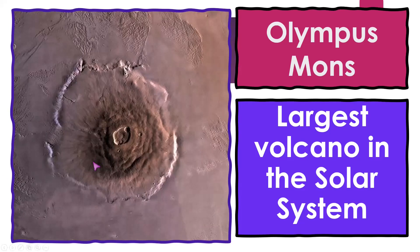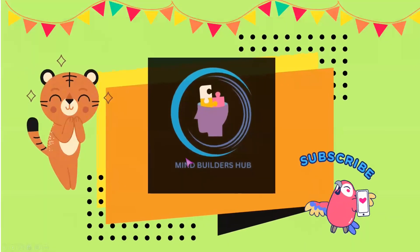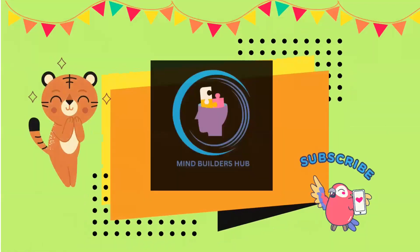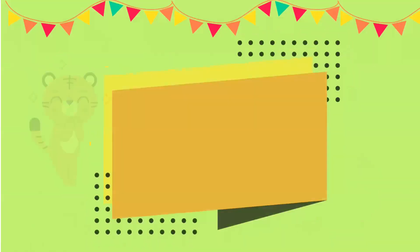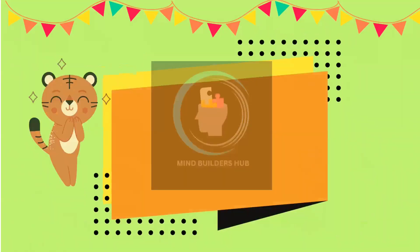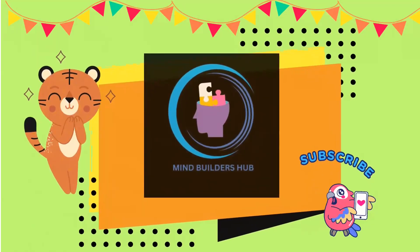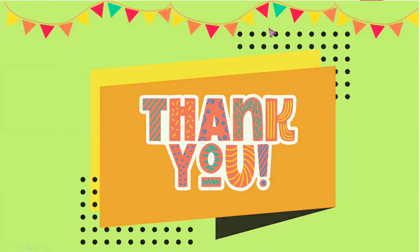These inner planets share common characteristics including their rocky composition, relatively small sizes compared to the gas giants, and the presence of solid surfaces. They are also the subjects of extensive study and exploration, with the aim of understanding the processes that shaped rocky planets, their geology, and their potential for hosting life. Thank you very much for watching — I hope you subscribe, bye bye!